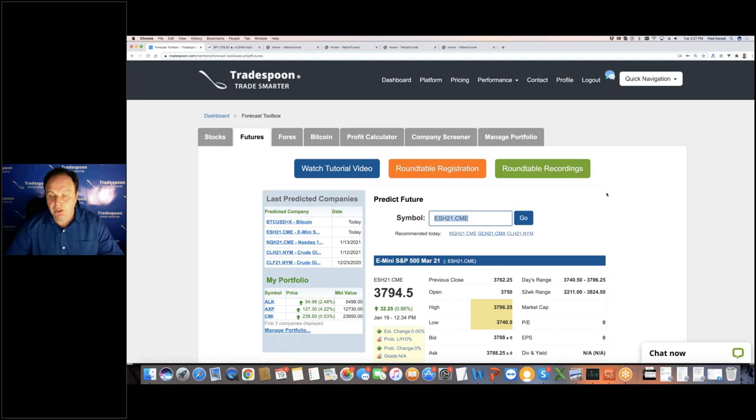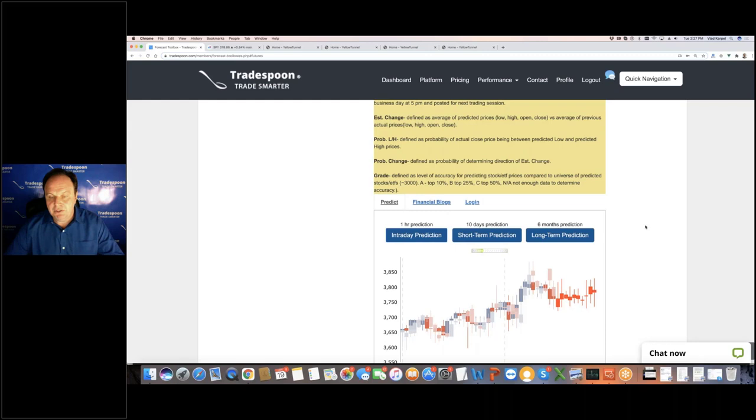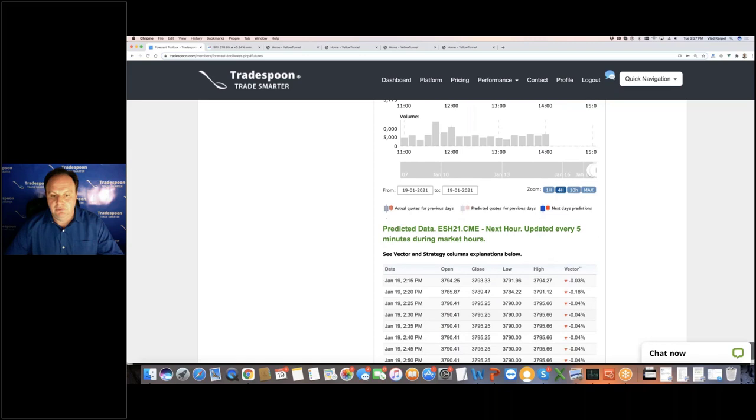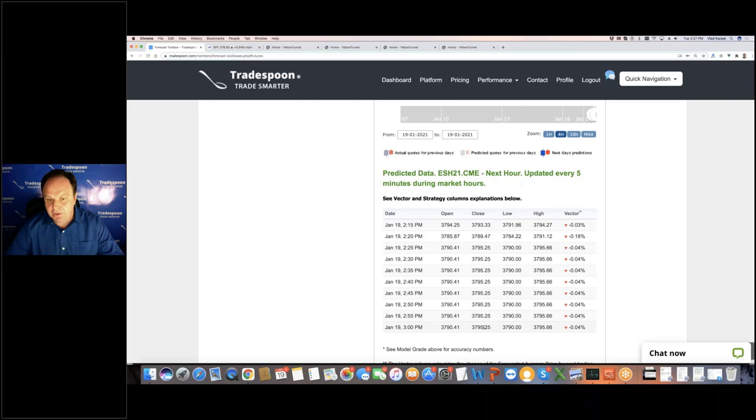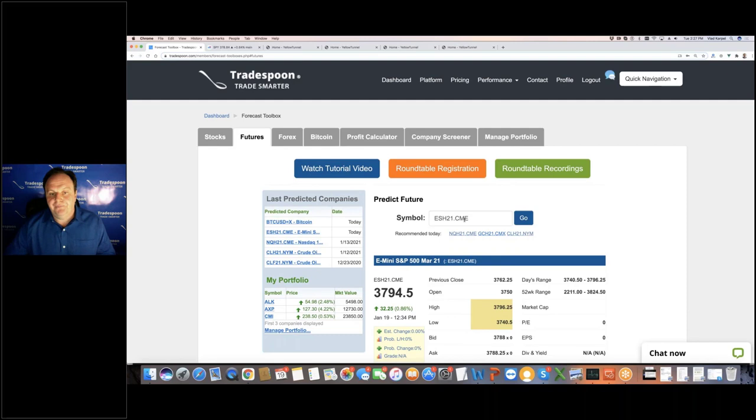If you're trading binary options on the S&P mini and holding a position for an hour or two, we have one-hour predictions. If you flip to a one-hour prediction, it will tell you where the model sees the market in the next half hour — by 3 o'clock, what's the highest point and what's the lowest point the market can reach. This data gets updated every five minutes. This is the best way to identify entry and exit points.